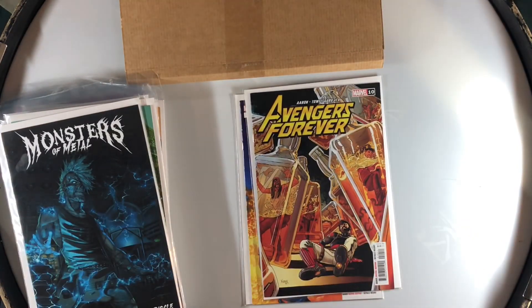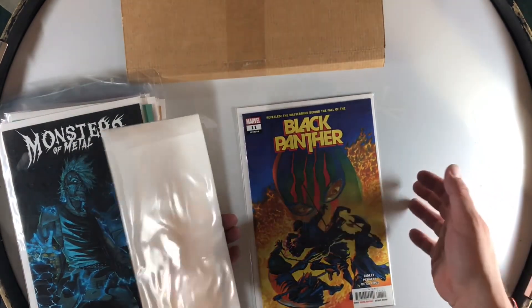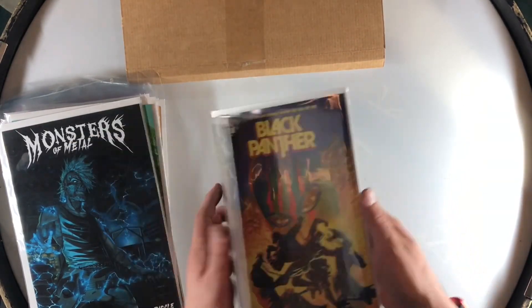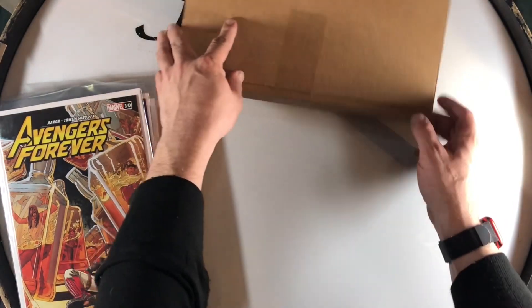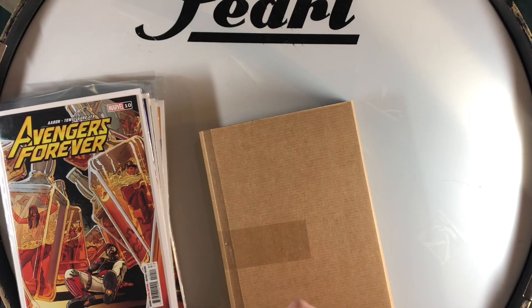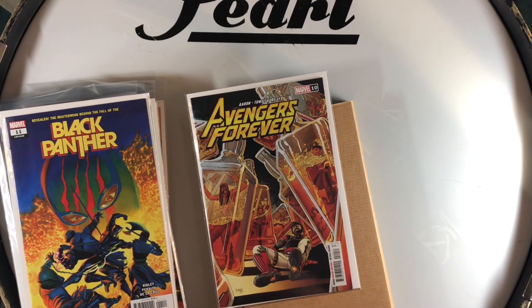We have Avengers Forever number ten, and I can't remember what this was the first appearance of. We've got this new Black Panther number eleven. I love this cover of the Avengers with them all in bottles — it's really cool.